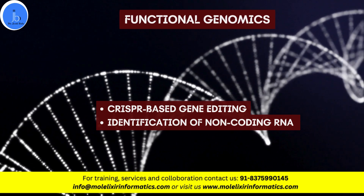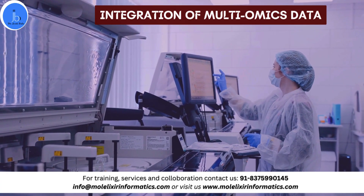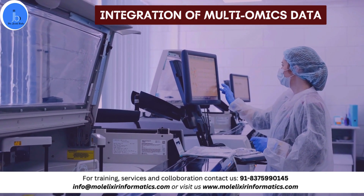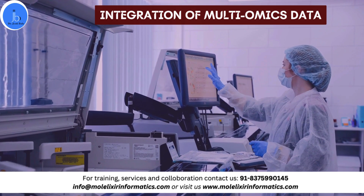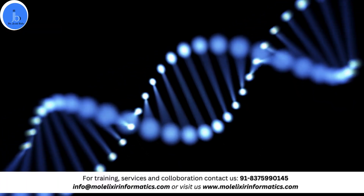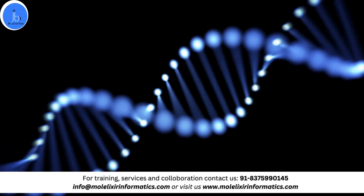With technology advancing, the next vital sector is integration of multi-omic data. This provides a comprehensive understanding of biological systems at the molecular level. Integrating genomic, transcriptomic, proteomic, and metabolomic data helps in a holistic understanding of molecular and biological systems.